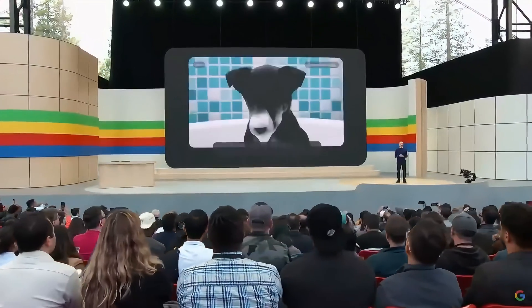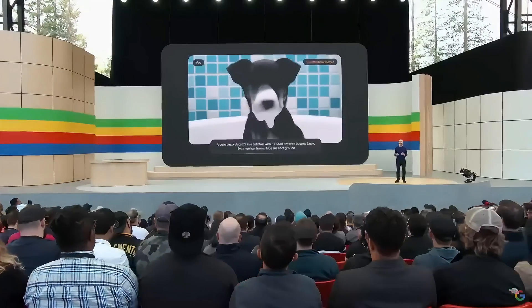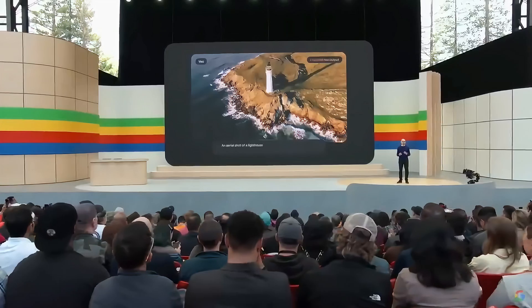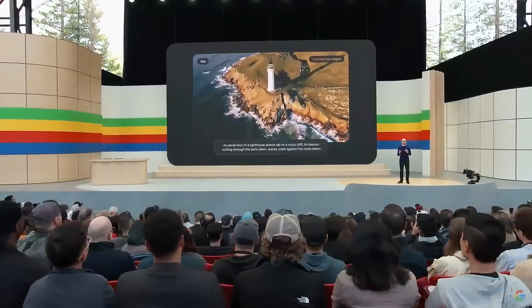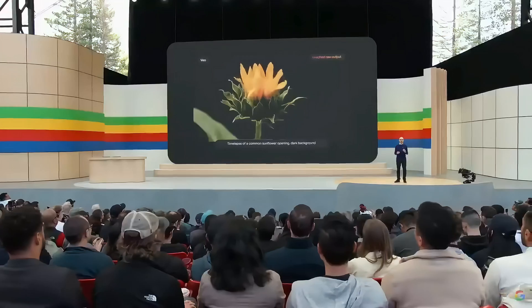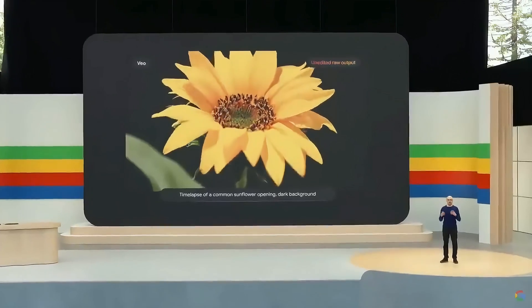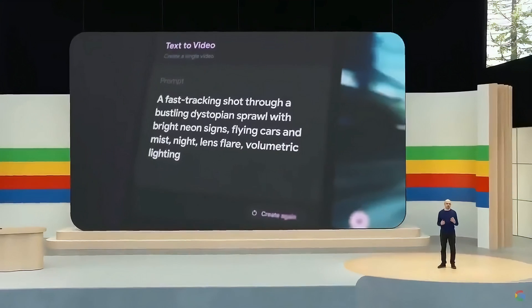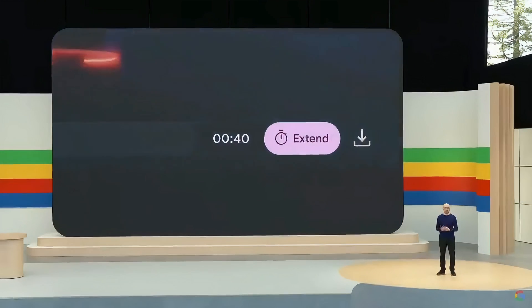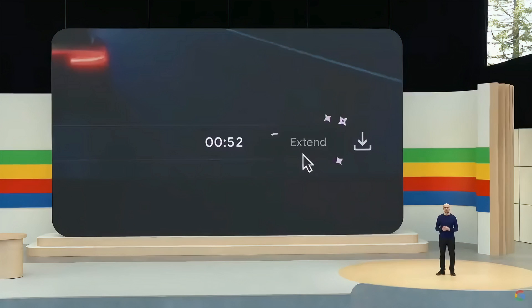Vio creates high-quality 1080p videos from text, image, and video prompts. It can capture the details of your instructions in different visual and cinematic styles. You can prompt for things like aerial shots of a landscape or time-lapse, and further edit your videos using additional prompts. You can use Vio in our new experimental tool called VideoFX. We're exploring features like storyboarding and generating longer scenes. Vio gives you unprecedented creative control.